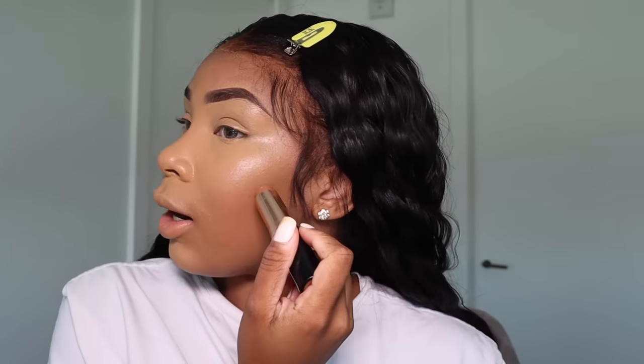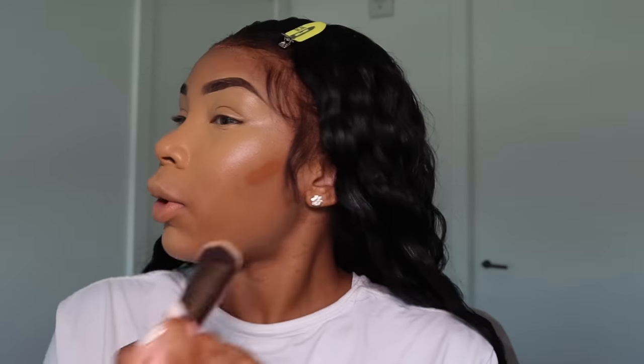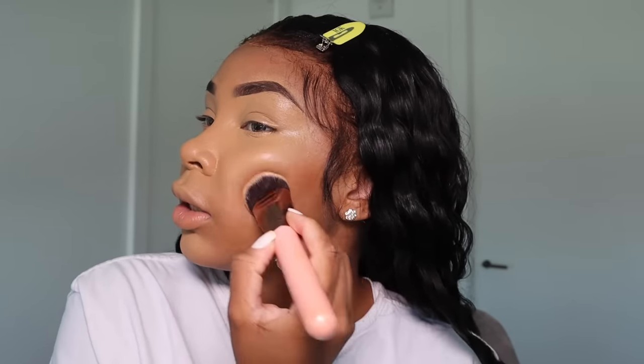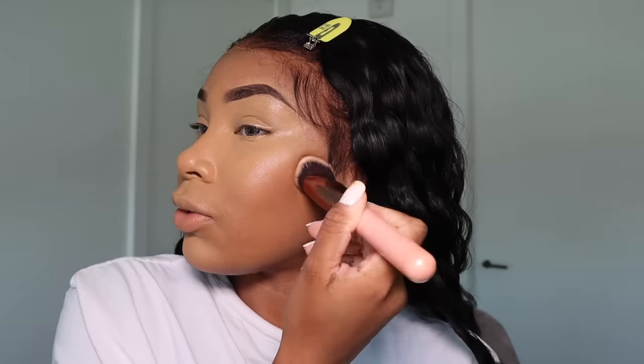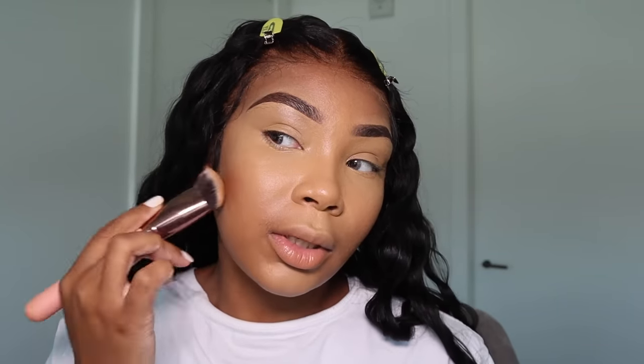Now I'm going to take my contour stick. This is the Anastasia Beverly Hills foundation stick in the color Chestnut — I use it as contour. I literally just put like the smallest line because this spreads very easily and I don't have to contour much because my cheeks are naturally somewhat contoured. I pat that into my skin and blend it so there are no harsh lines. It just adds some color and dimension back to my face.